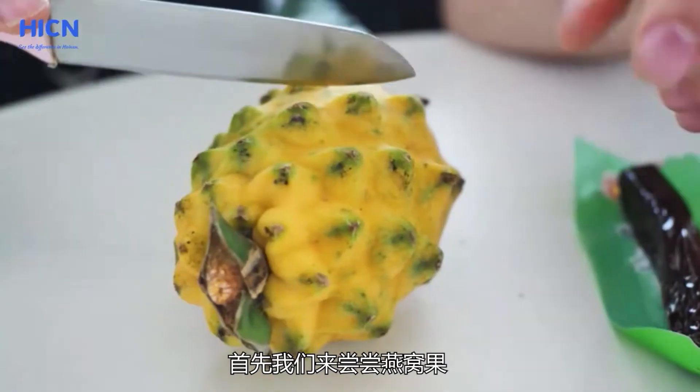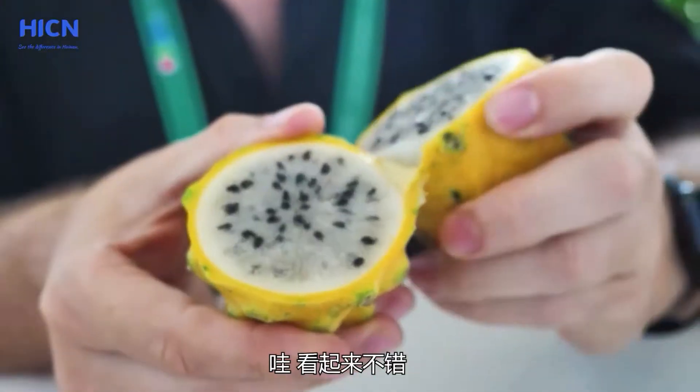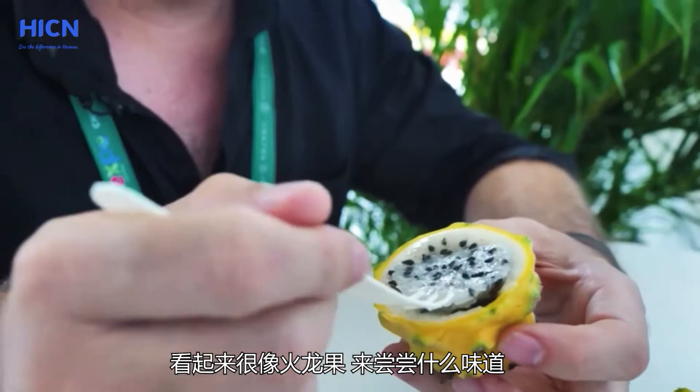For the past couple of days I've scoured the expo looking for the most unique and interesting foods I can find. Let's see what I found. First we're gonna try the pitaya. Wow, that looks nice — it's a tropical fruit, it kind of looks like a dragon fruit.